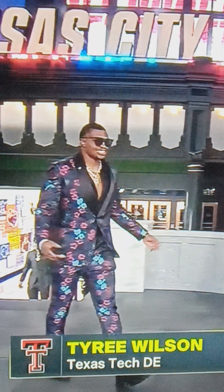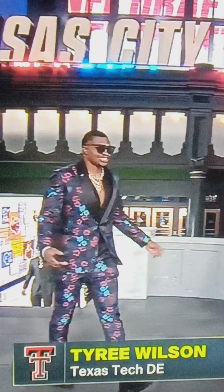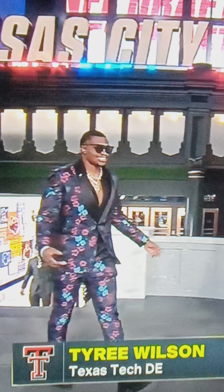Tyree Wilson is the first 10. This man is so bold to come out looking like that. Oh my goodness. That's the first 10 right there, no doubt.